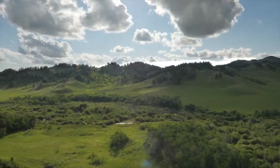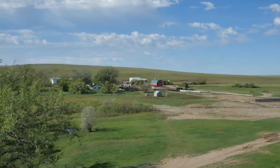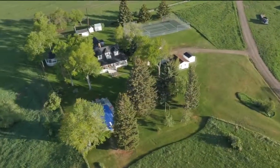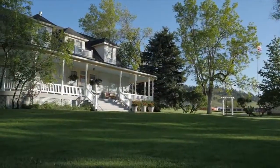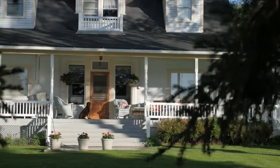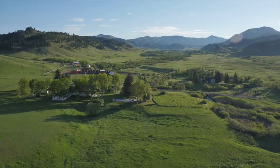The IX Ranch has four distinct operating units, each with residences, barns, workshops, and corrals. The main residence, built in 1900, has been beautifully remodeled to accommodate seven bedrooms and four bathrooms in 5,128 square feet. A guesthouse built in 1972 has five bedrooms and three baths.